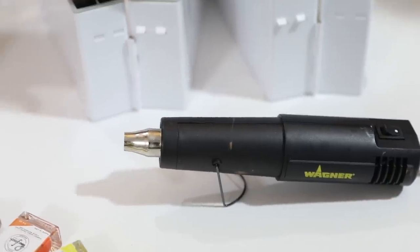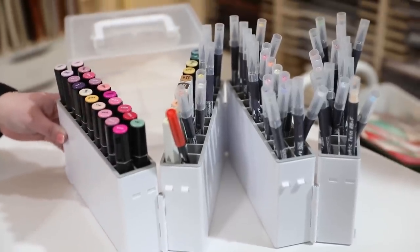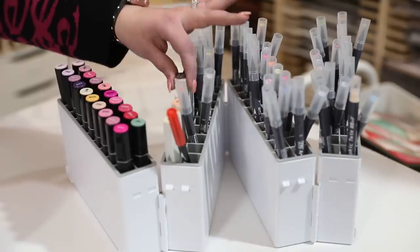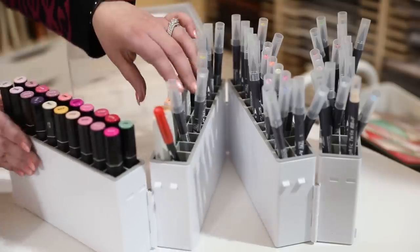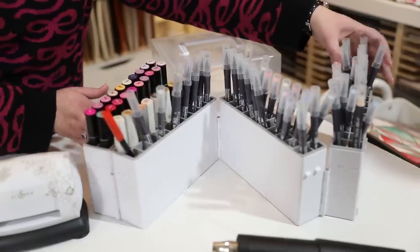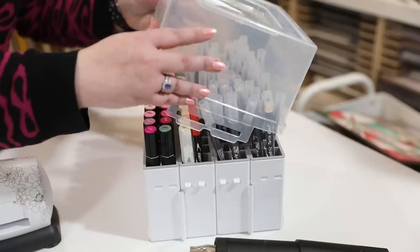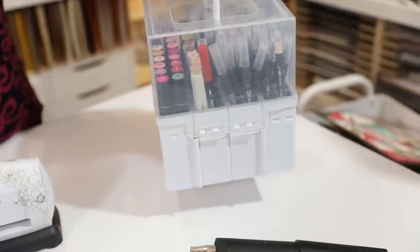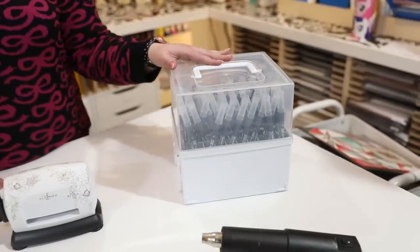Up here I have the Deflecto marker storage. Depending on what markers you have, it fits pretty much everything — I have Zig double-ended markers, Illustrators, and Spectre Noirs in here. It's an accordion style that folds out all the way straight, then folds up all the way into a lovely cube with a lid that clips on really securely. It also has a carry handle, so if you travel a lot you have that wonderful option.